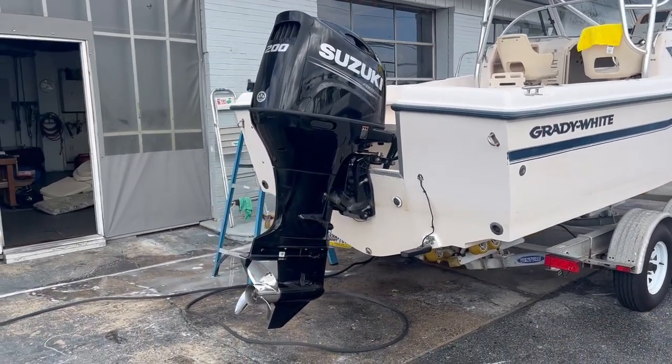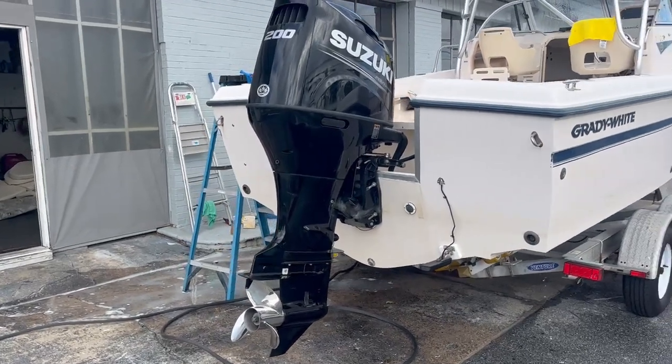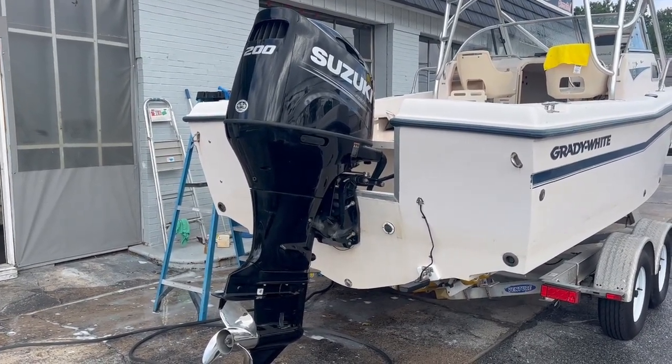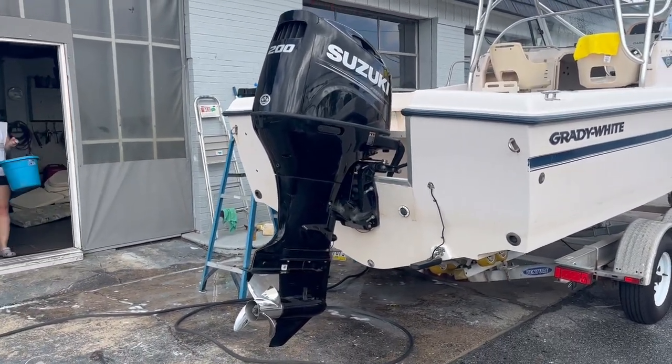The motor is a Suzuki four-stroke, year 2018 I believe. Just over 200 hours. Stainless steel prop.